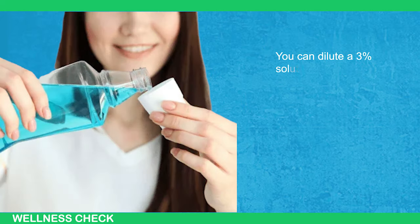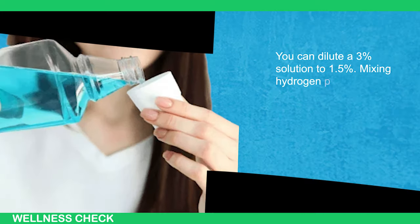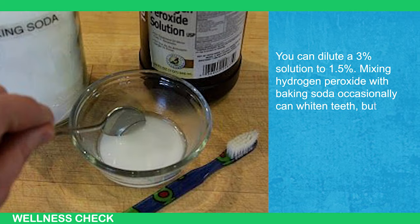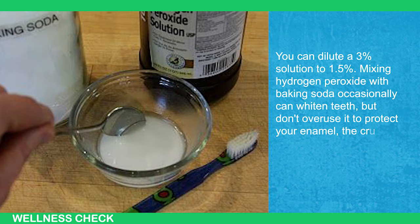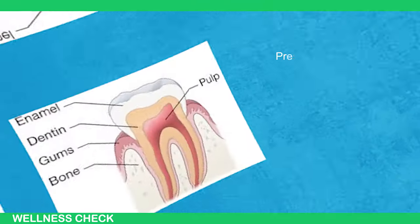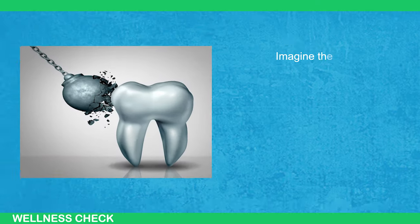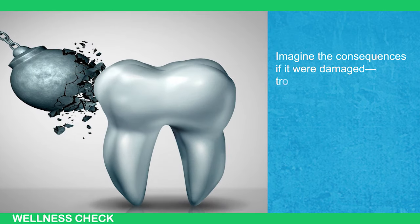You can dilute a 3% solution to 1.5%. Mixing hydrogen peroxide with baking soda occasionally can whiten teeth, but don't overuse it to protect your enamel — the crucial outer tooth layer. Preserving enamel is vital for preventing cavities and damage. Imagine the consequences if it were damaged — troubling, right?